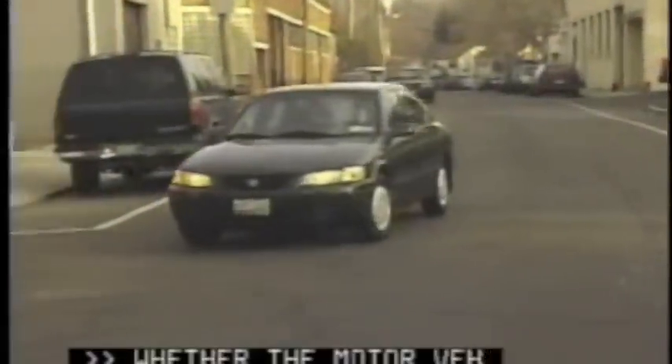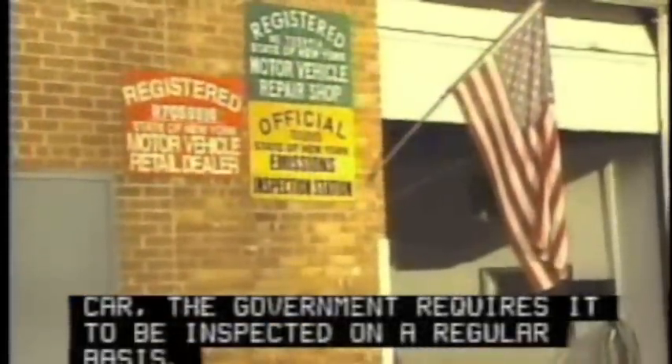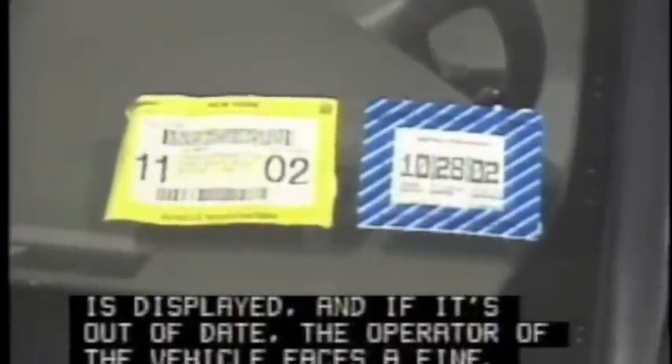One of the motor vehicles has 18 orders, or it's the family car. The government requires it to be inspected on a regular basis. The local passing and inspection is recorded, and if it's out of date, the operator of the vehicle faces a fine.